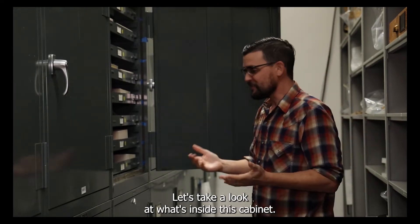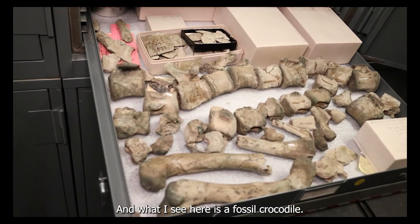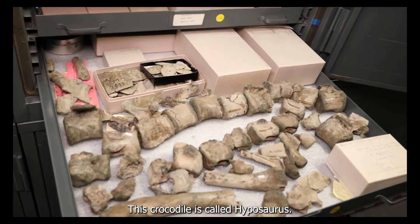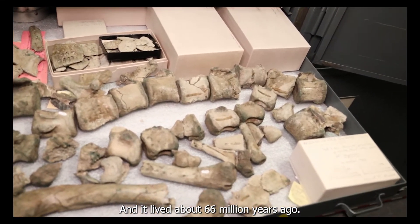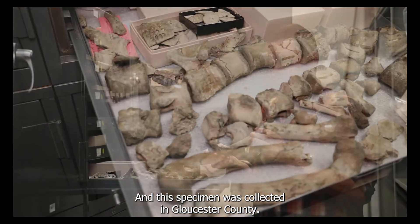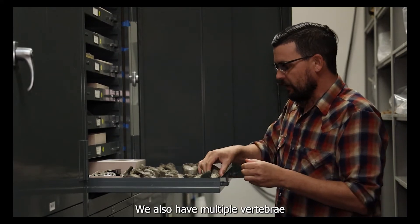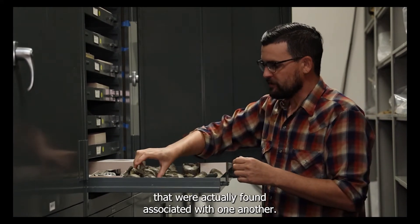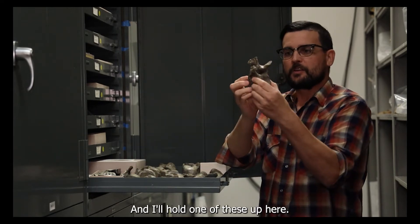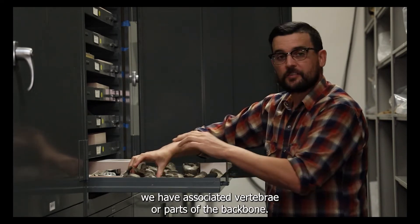Let's take a look at what's inside this cabinet. I'm going to slowly pull this drawer out, and what I see here is a fossil crocodile. This crocodile is called Hyposaurus and it lived about 66 million years ago. This specimen was collected in Gloucester County. This is one of the limb bones from this Hyposaurus. We also have multiple vertebrae that were actually found associated with one another — I'll hold one of these up here. It's really interesting that we have associated vertebrae, or parts of the backbone.